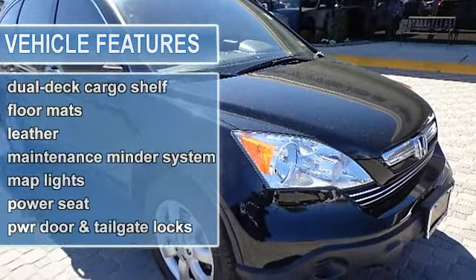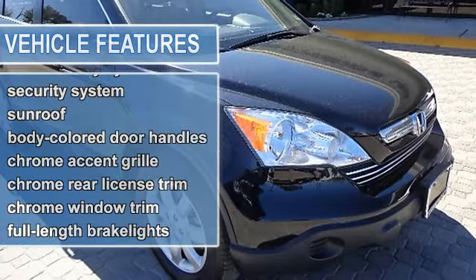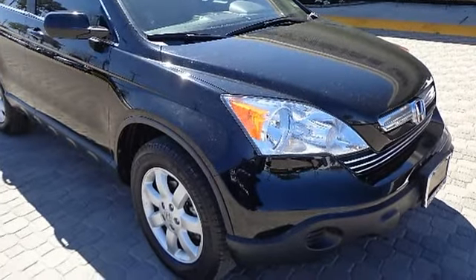4 cargo area tie-down anchors, 8 front and rear cup holders, 12V power outlets including front, 5 passenger seating.